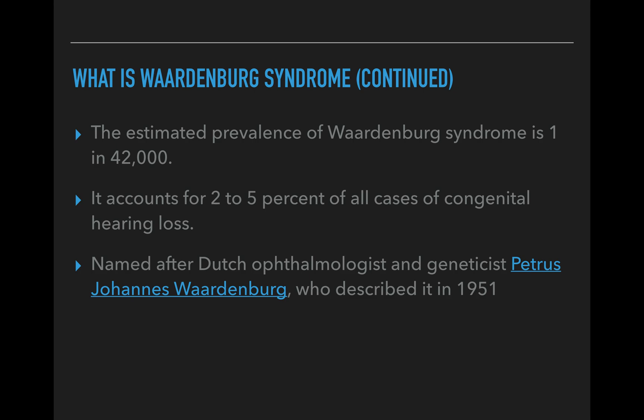The features of Waardenburg syndrome vary among all individuals affected, even within the same family — so if the mother has certain symptoms, the child can have different symptoms. It is estimated that the prevalence of Waardenburg syndrome is 1 in 42,000, which is actually quite low, and it accounts for two to five percent of all cases of congenital hearing loss.